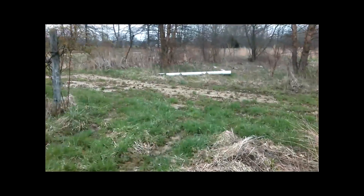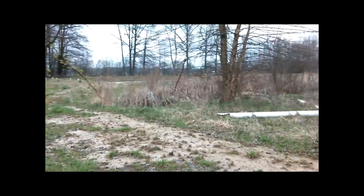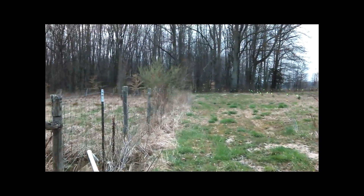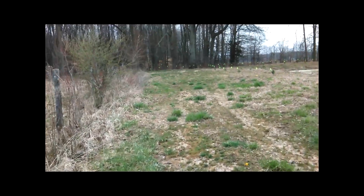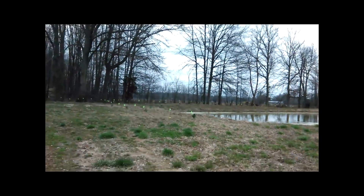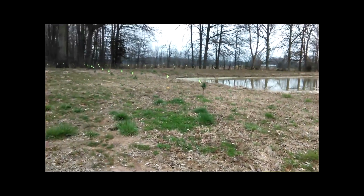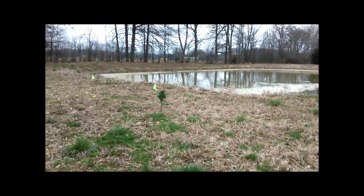I'm trying to make this video real quick so I can go to work — it's almost time for me to leave. I hope it rains a little bit so it waters these trees.